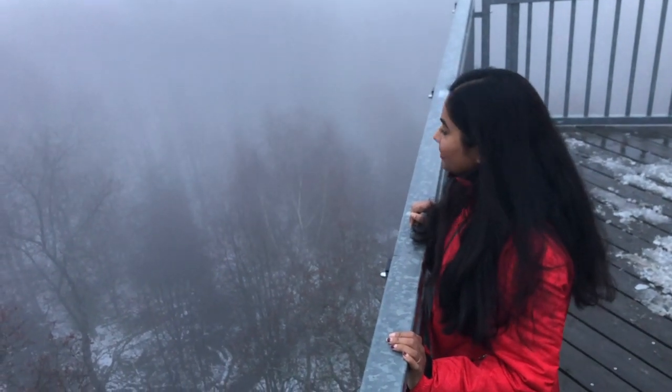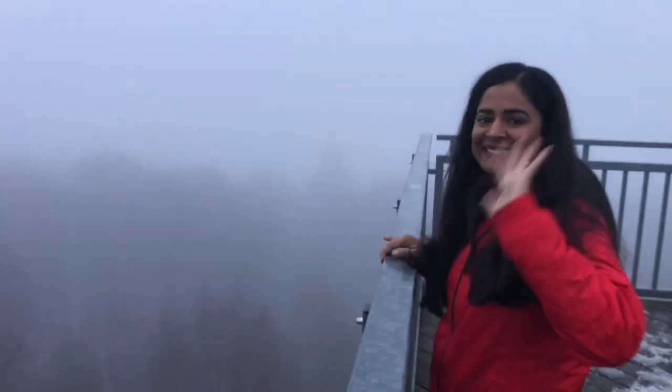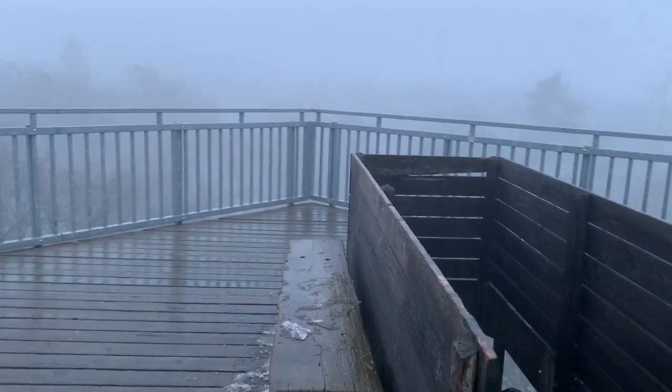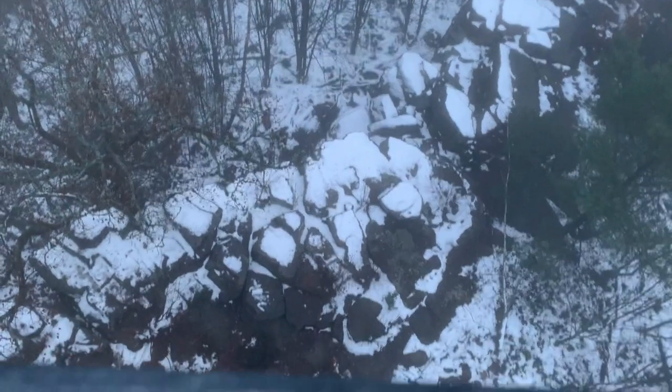It's very cold but at the same time it's also very refreshing here. I really like this tower so I will definitely come back here. This place is only 50 kilometers away from the city Frankfurt.